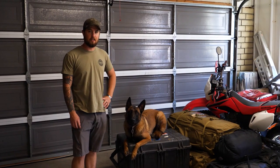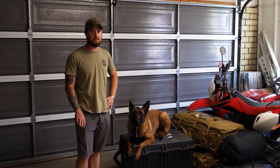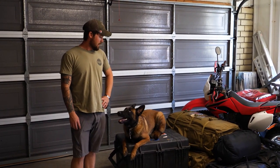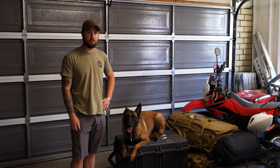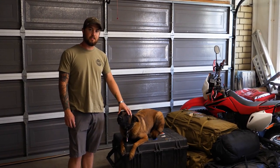Thanks for checking out all my gear. This just scratches the surface of stuff I was issued — this is just the stuff that I was legally able to keep. Check out Manila Wherever's Facebook, Instagram, and YouTube page for backpacking, hiking, travel, and just some cool stuff. Thanks guys.